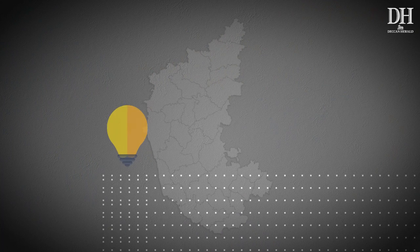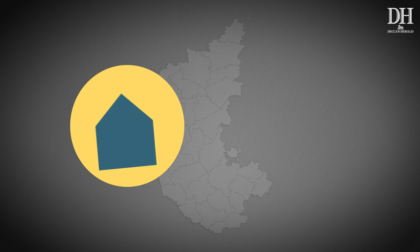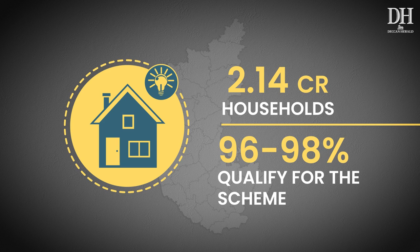What will this cost the exchequer? This free power scheme will require ₹13,000 crore annually. There are 2.14 crore households with Revenue Register numbers in the state, and officials estimate that 96–98% of the households in Karnataka will qualify for the scheme.